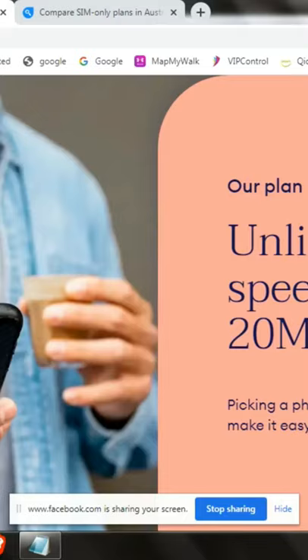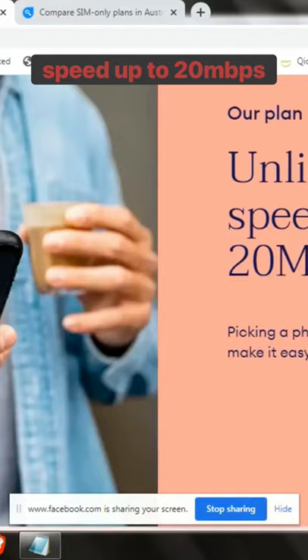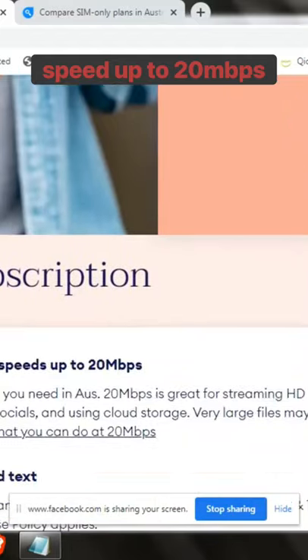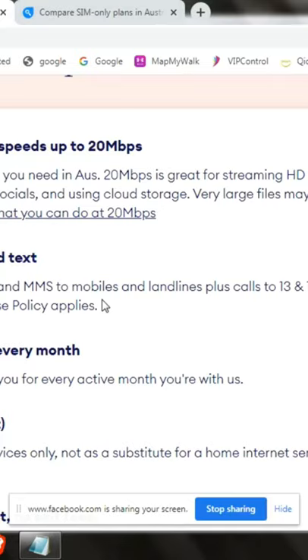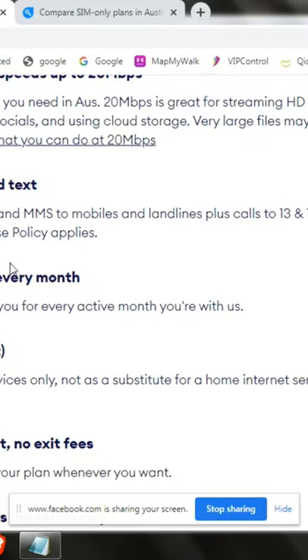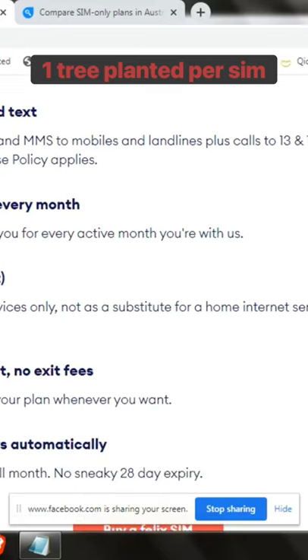Going back to that SIM I'm telling you about: it offers a speed of up to 20 megabytes per second, and it's basically $35 per month with unlimited calls and texts including Australia, including the 13 and 18 numbers, plus voicemail. I also think this is a big deal — for every SIM card that we buy, there's one tree planted, which is good for our environment.